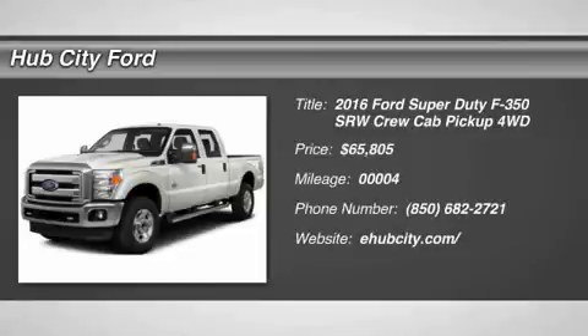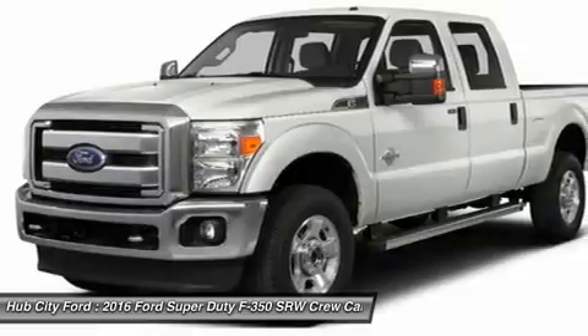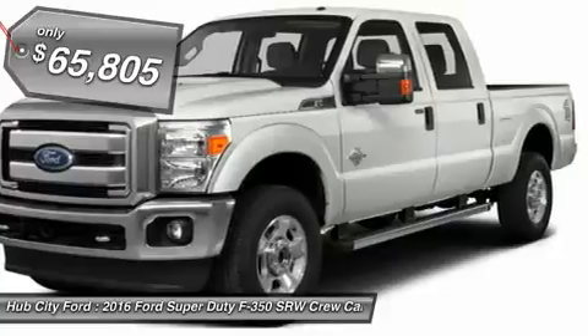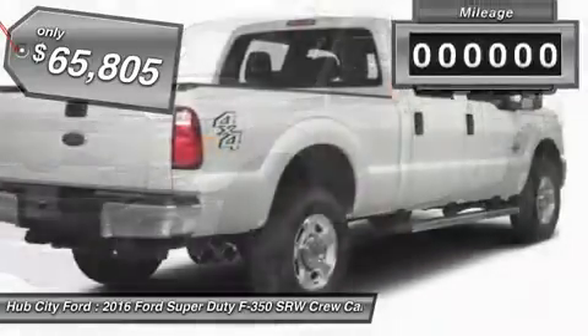2016 F-350 Super Duty — head-to-head fuel efficiency, head-to-head towing, head-to-head torque. Ford F-350 Super Duty, and is priced below $70,000.